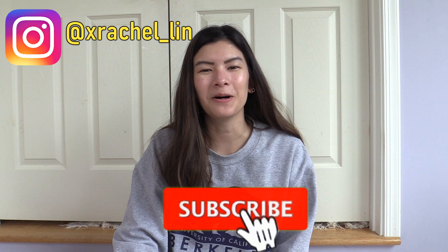This was a brief rundown of all the housing options at Berkeley's campus. Let me know if you have any questions down below, or any Berkeley-related questions in general — I'd be happy to answer them. Hopefully this was helpful. Thank you all so much for watching. Make sure you like and subscribe and I will see you all next time.